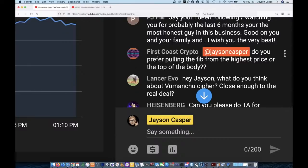I prefer to pull the fib from wick to wick. I know some people do from body to body, but if you're going to do one, you've got to pick one. Either do body to body or wick to wick — I always do wick to wick.